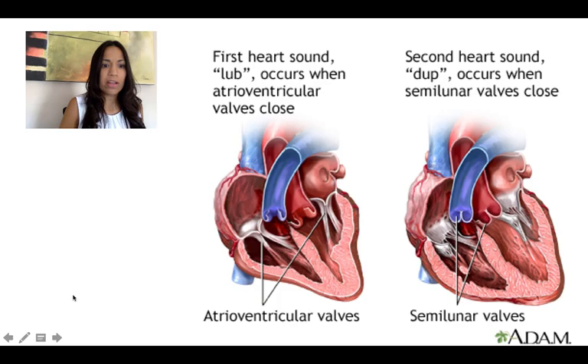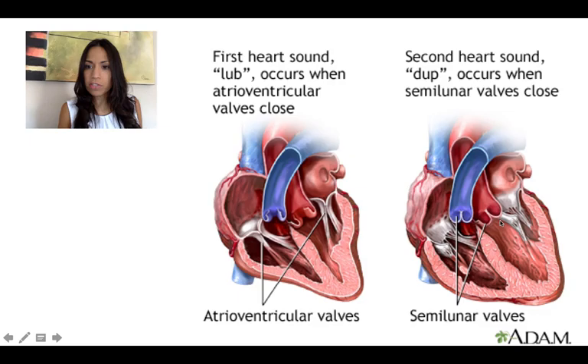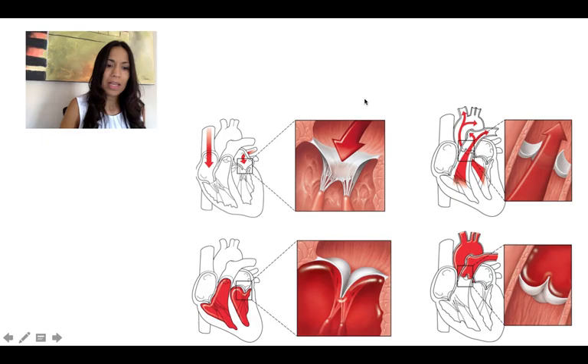When both atrioventricular valves close, you will hear the first sound. When both semilunar valves close, you're going to hear the second sound.